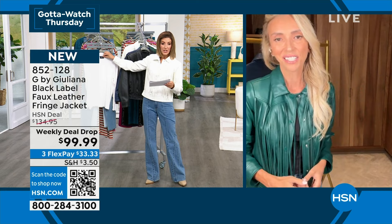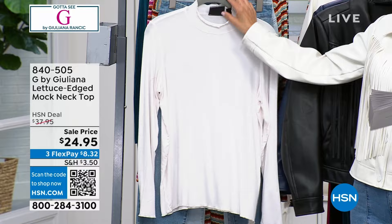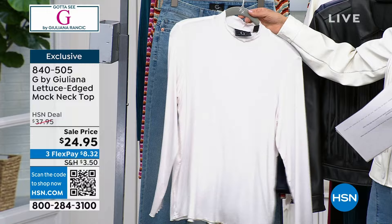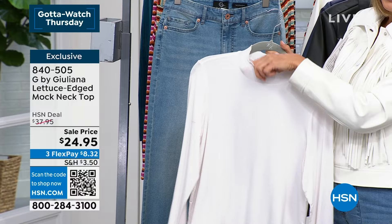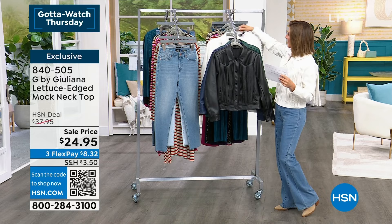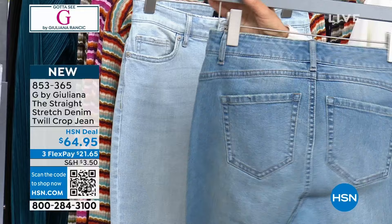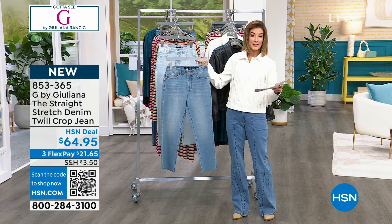We do have a mock neck top at the lowest price we've ever offered — $24.95 in alabaster or black. Item 840-505, her stretch jersey knit, soft and comfortable with a relaxed mock neck and a lettuce edge. Also, we have a crop jean in two washes — medium and light — a classic five-pocket straight crop. The inseam is 26 inches, with numeric sizing 0 through 24. Don't forget there's a big sales section at the end of the hour — we might even show you a coat or two.